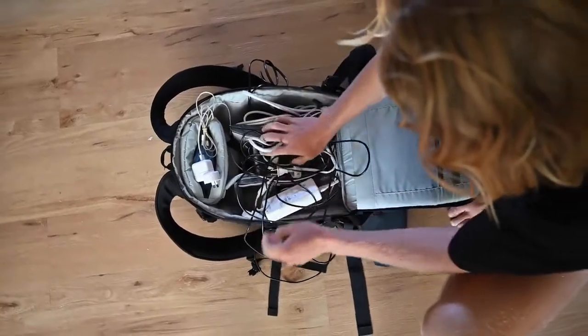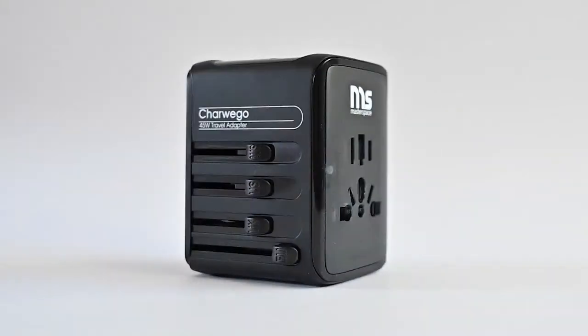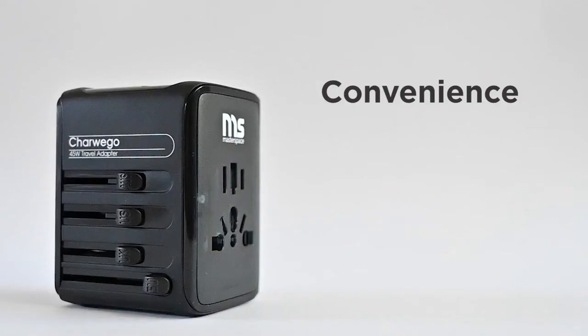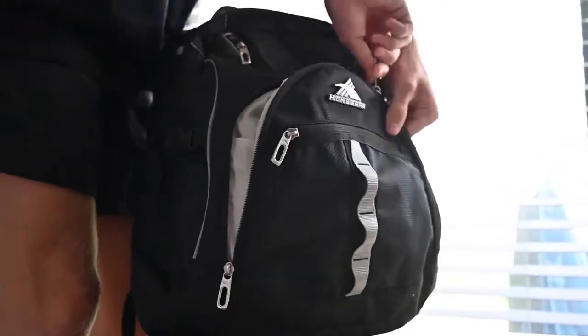These days, there's a mess of chargers you have to bring everywhere just to stay connected. But what if you didn't have to? This is Charwego, a 45-watt universal travel adapter that's designed for convenience, portability and speed, so that charging devices on the go is one less thing you have to worry about.